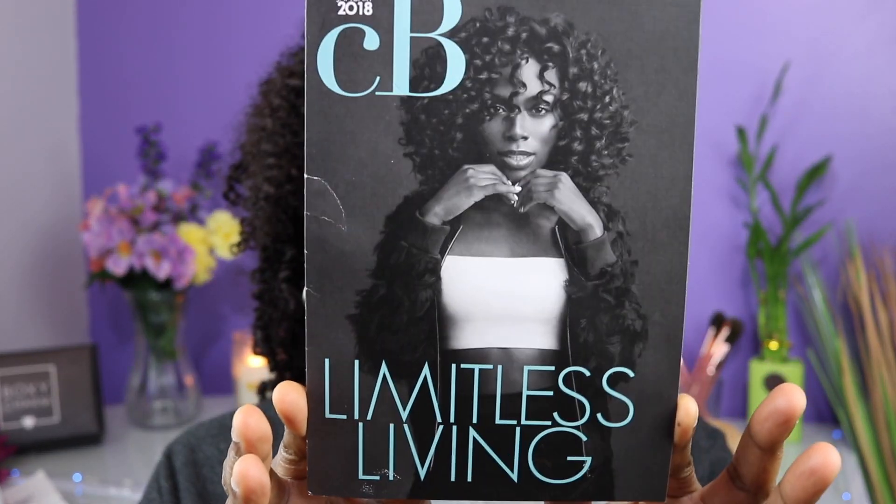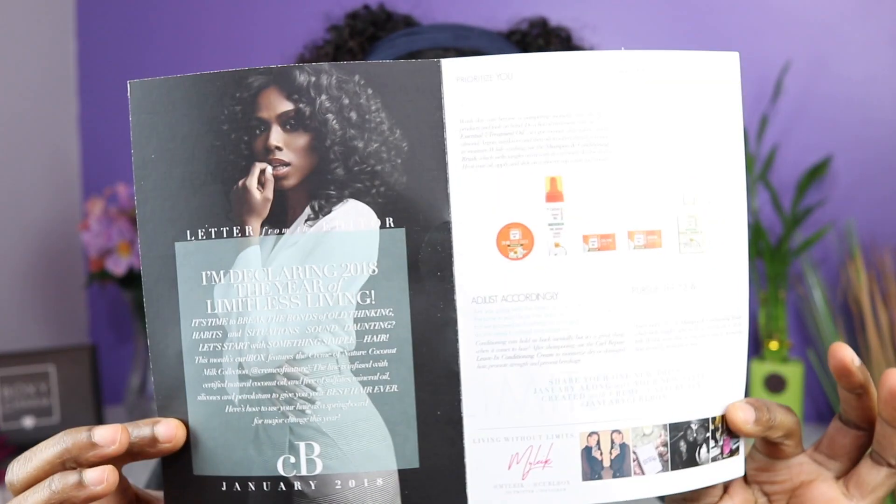One, it is a monthly hair subscription to get products to try out for your hair. I also looked at some of their previous boxes to see what they got before I made my decision, and I was very impressed with the products — they're full-size. So let's go ahead and get into my January box. Their theme is 'Limitless Living.'